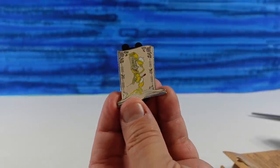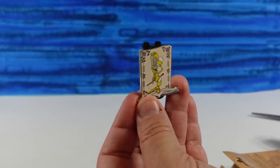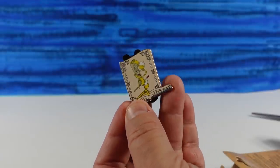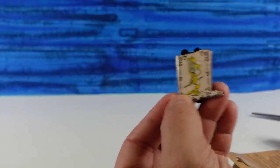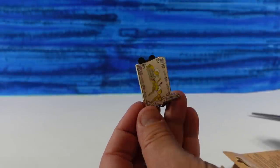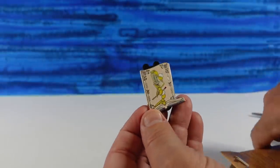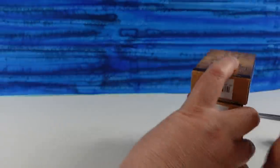Next pin is going to be Lumiere. Be our guest, be our guest. And then we have Cogsworth, Lumiere's sidekick — he's like, 'I am nobody's sidekick.' I like Cogsworth, he's really cute. That's a great pin as well. And I didn't get a duplicate, woo-hoo!